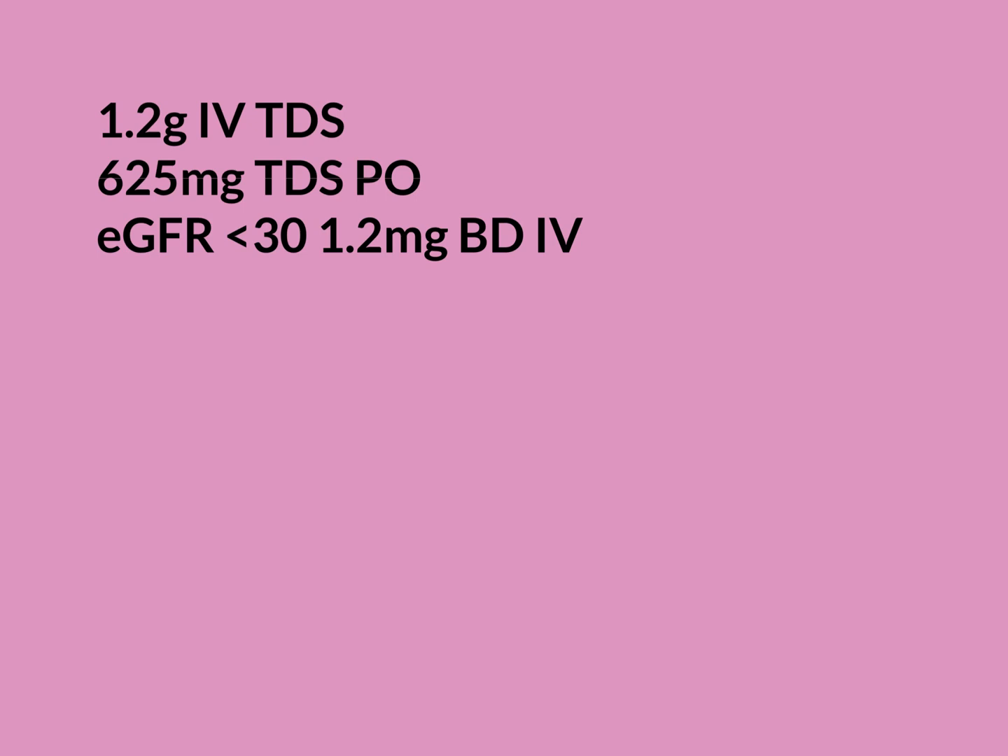The kidneys' job is to excrete waste products from the blood into the urine. In people with bad kidney function — caused by things like long-standing high blood pressure, poorly controlled diabetes, or other conditions — the kidneys become less good at removing waste products, so those levels gradually rise. That's how we measure kidney function: the level of waste products in the blood, which we use to calculate the eGFR.